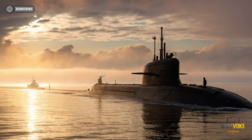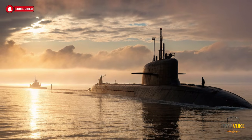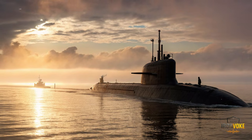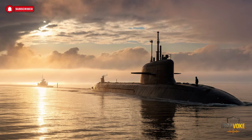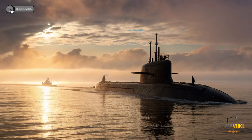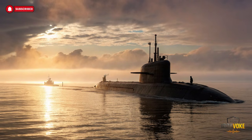Welcome to our channel. Today, we're diving deep into Israel's groundbreaking submarine, the INS Drakon. This vessel is the epitome of stealth, power, and cutting-edge technology.